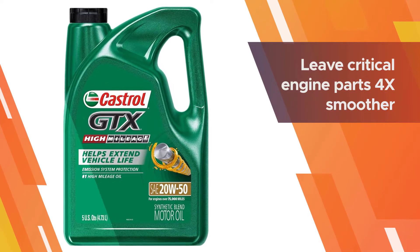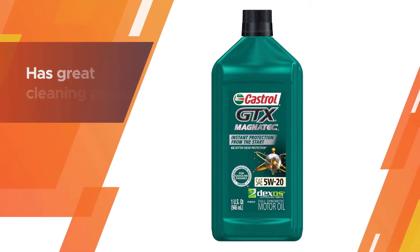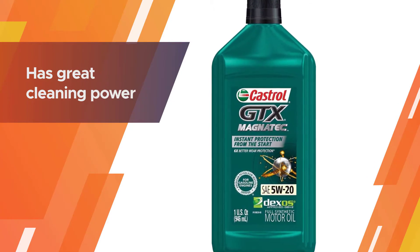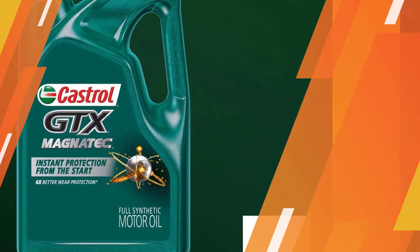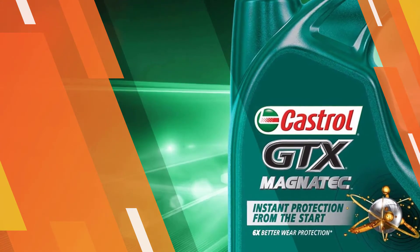The oil also meets several Ford specs and works great if you frequently drive in heavy traffic or take several short trips during the week. It can make your engine quieter and smoother, and creates a noticeable improvement on high-mileage vehicles compared to standard oil blends. This oil is a grade above your normal conventional product.